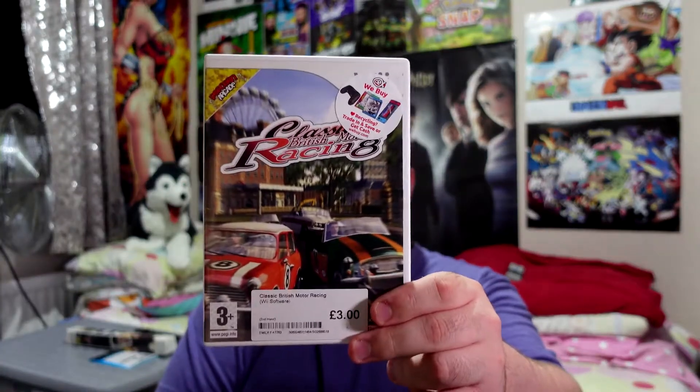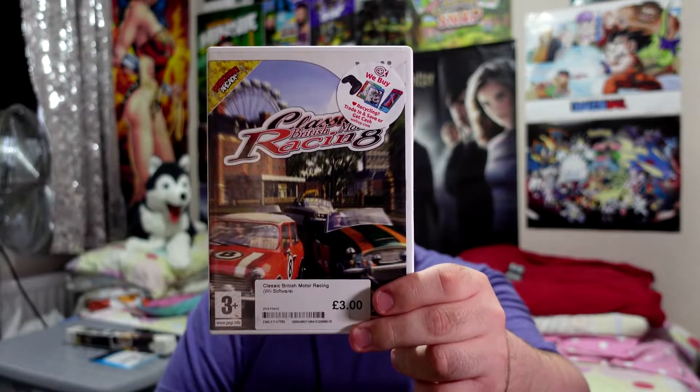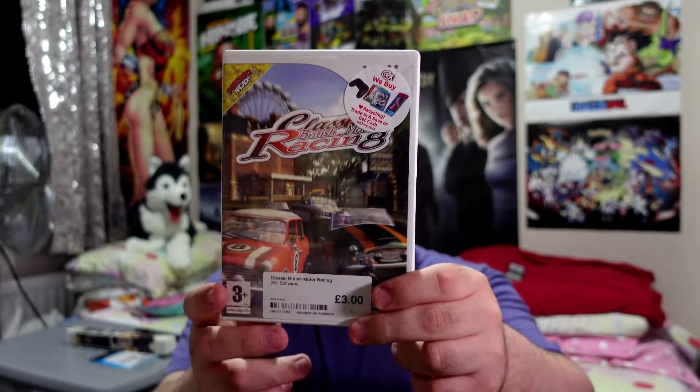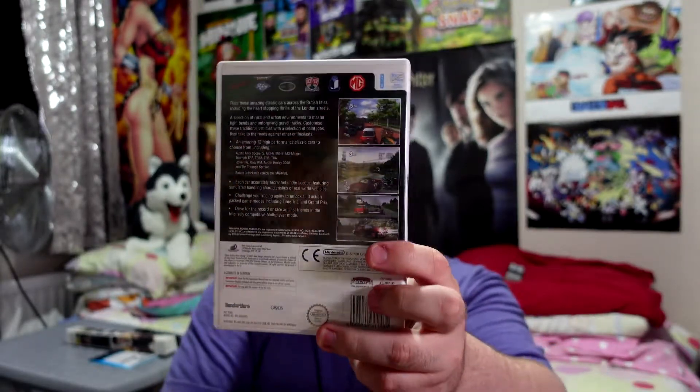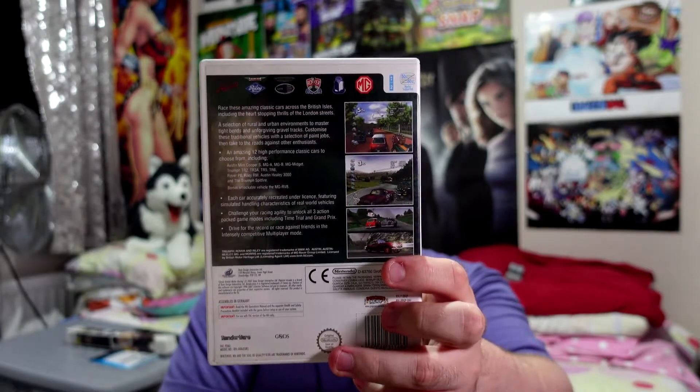Next I have this little beauty — Classic British Motor Racing. It's a bit like the mini desktop racing but with life-sized cars. Three pounds, can't go wrong. Nice little racing car game, keep you entertained for a bit.